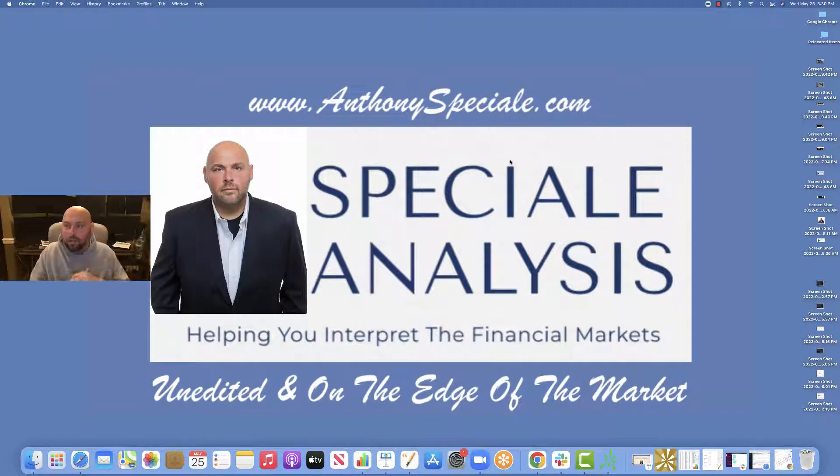Happy Thursday, folks. Anthony Specia here with Specia Analysis, unedited and on the edge of the market. Welcome back for another video blog edition.